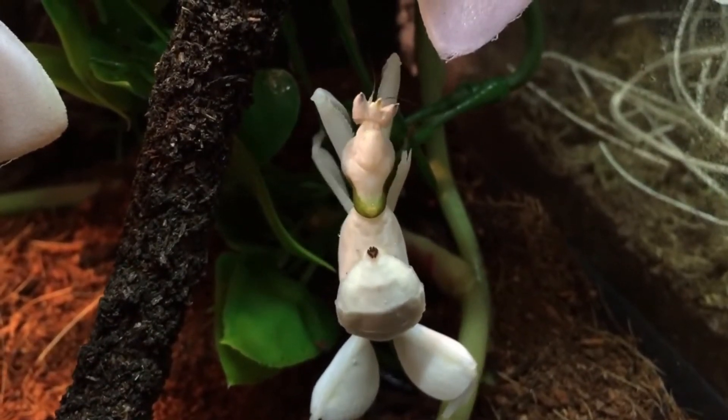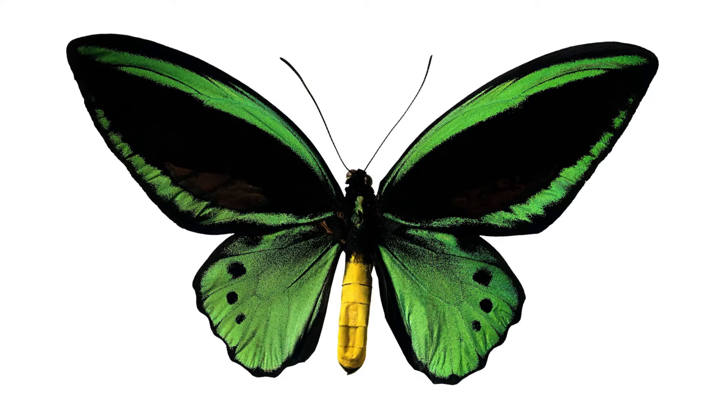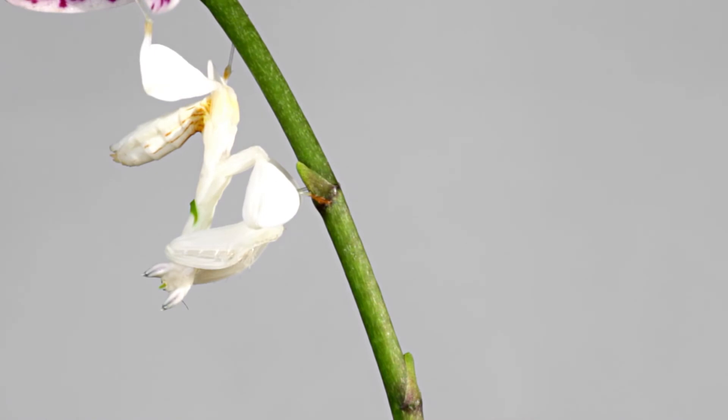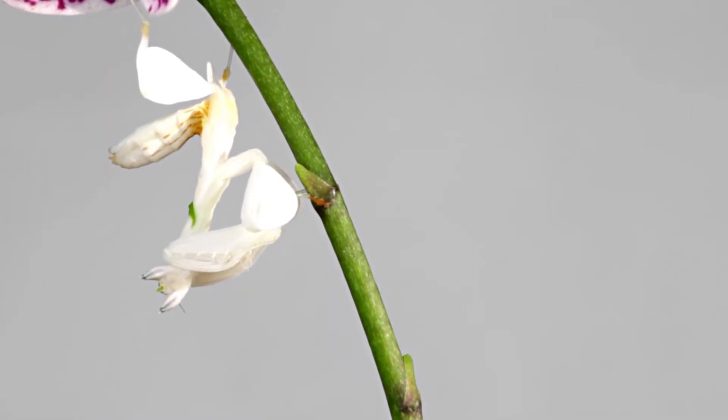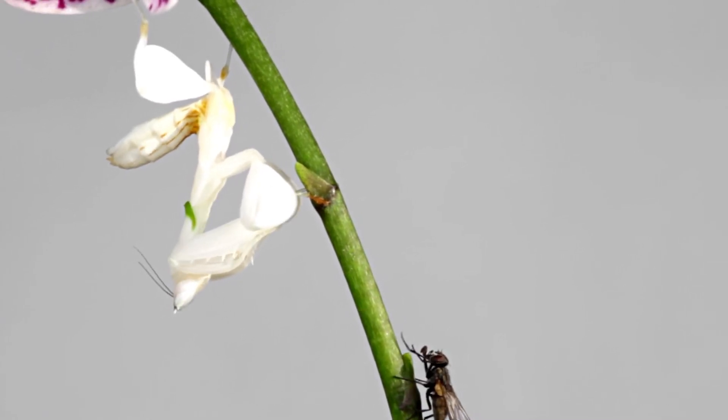best describes this mantis that preys on pollinating insects such as bees, bugs, butterflies, and wasps. Behold this white and pinkish Orchid Mantis perching on a leaf. Its position perfectly fits on top as if a flower sprouted from the stem of this plant.